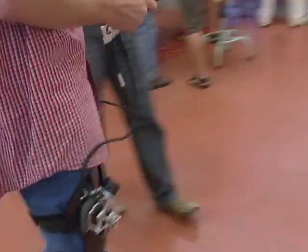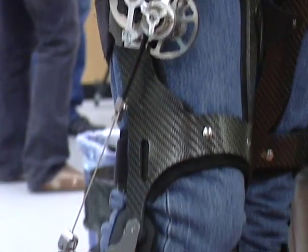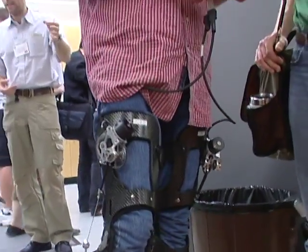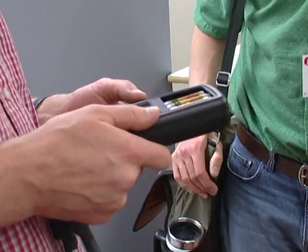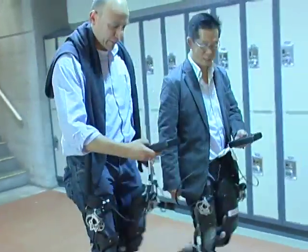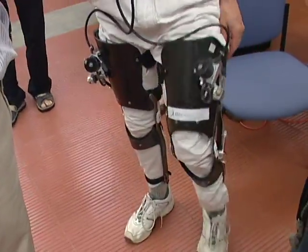This is our second generation energy harvester. It moves the mass further up the leg for more comfortable load carriage. Instead of dissipating the power just in resistors, it actually charges the batteries and uses a handheld computer module. There's a computer chip inside which runs an algorithm to intelligently turn on the power generation and turn it off during the appropriate phase of operation.